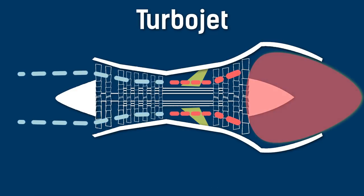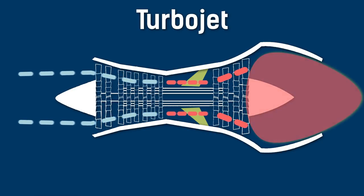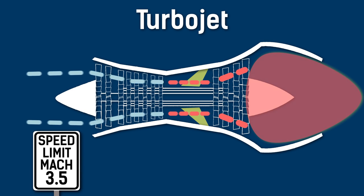The hotter this gas is, the more thrust is provided. By slowing the supersonic air to subsonic speeds, the compressor is raising its pressure and temperature, so the faster the plane travels, the hotter the gas gets, the more thrust is provided. But the turbine which powers the compressor will fail if temperatures are much too high, which is what limits a turbojet's speed to roughly Mach 3.5.